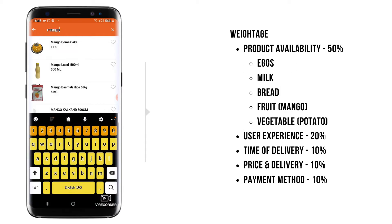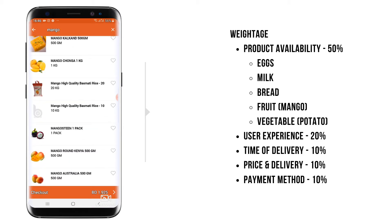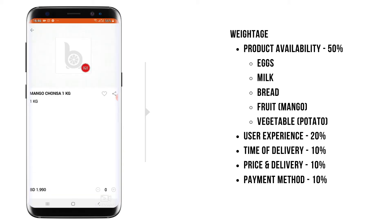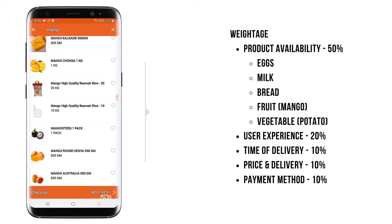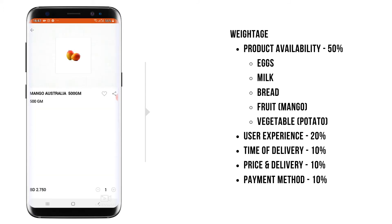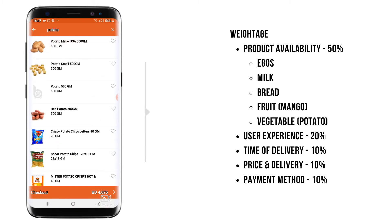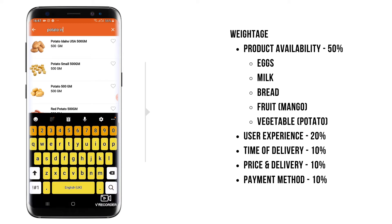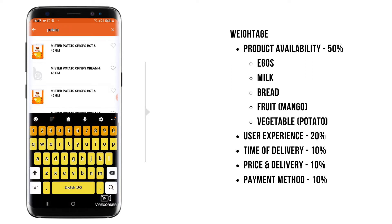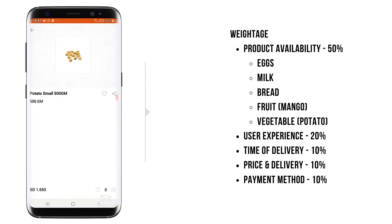I wanted to look for Chausa mango. Mango Chausa is listed, which was not present in other apps, but unfortunately it is out of stock. So I have to look for another one — I'll select Australian mango, which is my second preference. Now I'll look for potatoes. I tried to look for potato India and potato Pakistan, which is what I normally prefer, but they have the standard potato, so I'll choose that.